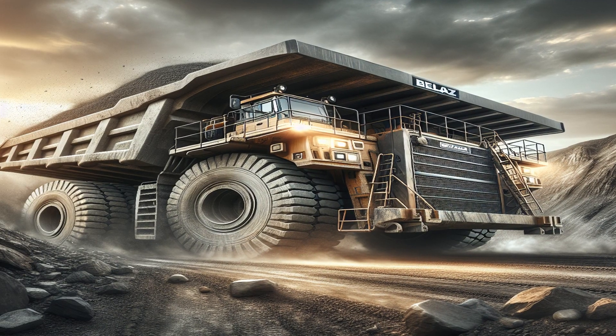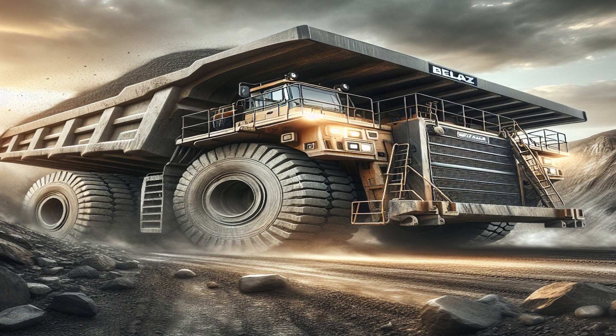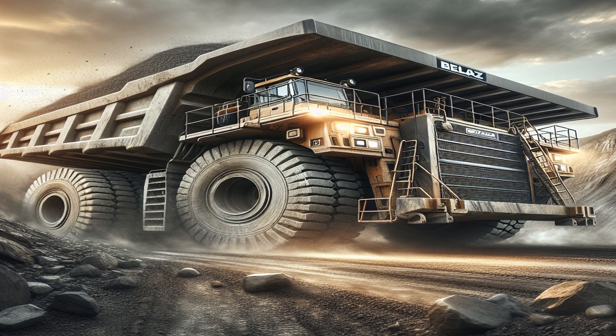Despite its size and weight, the Belaz 75710 can reach a top speed of 64 kilometers per hour when it's empty.